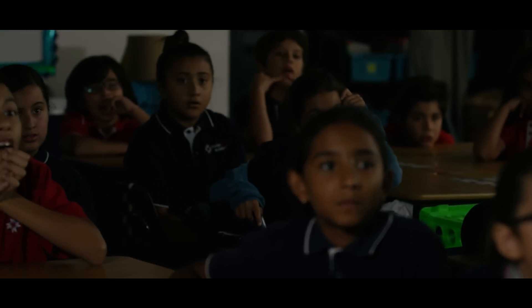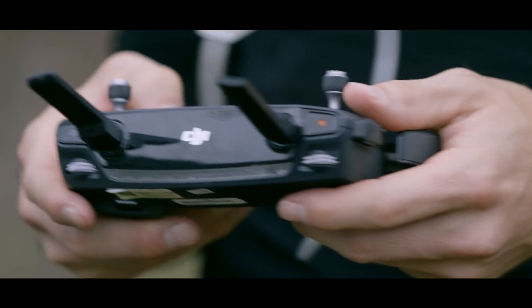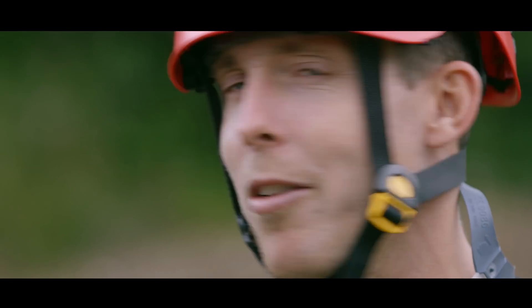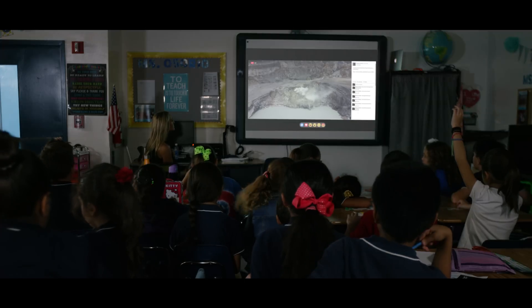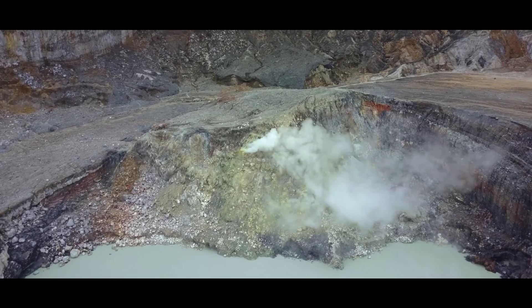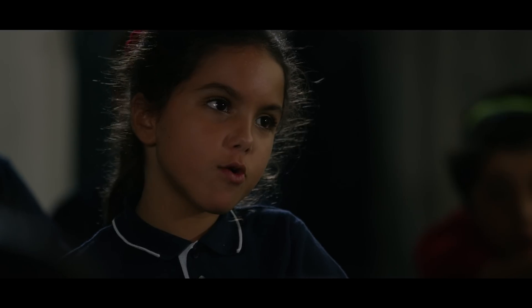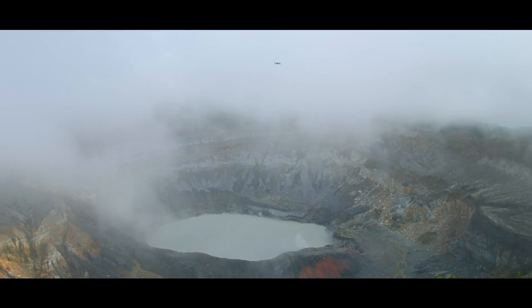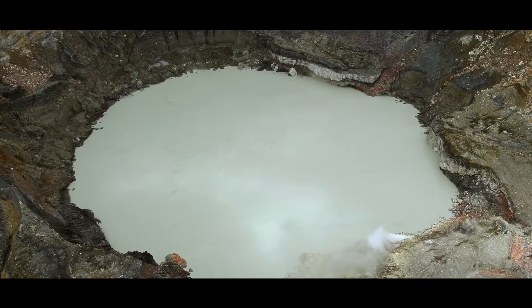Is it an active volcano? Yeah, this is definitely an active volcano. The lake — you can see that it's really hot. Mia asks: how high does it erupt? How tall is the volcano? Is there any trees? How did the acid get in the water?